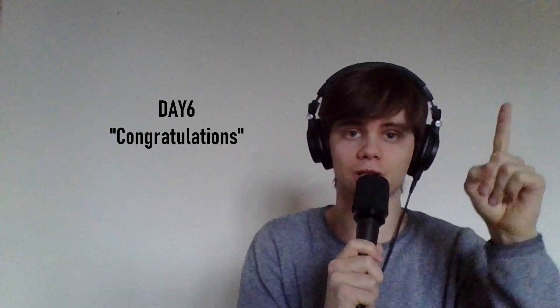Hi everyone, so today I'm going to react to Day6 - Congratulations! This is a suggestion from you guys, and I want to thank you all so much for watching my first Day6 reaction video. You can click here if you haven't watched it yet. It was just so great to see you guys enjoying it, so of course I want to react to them more.